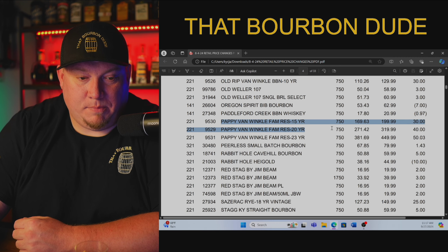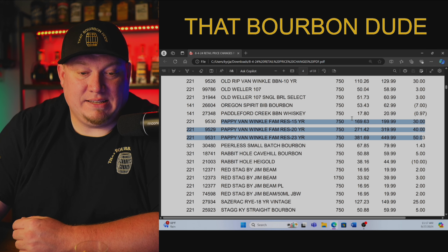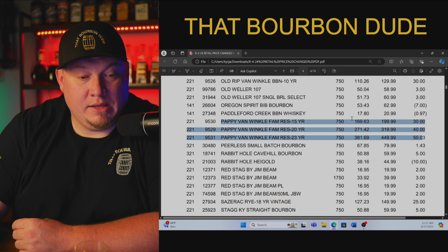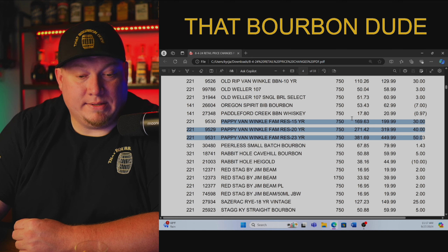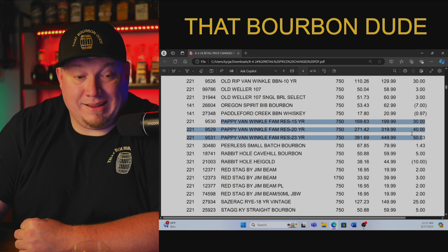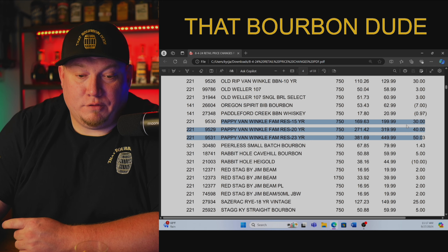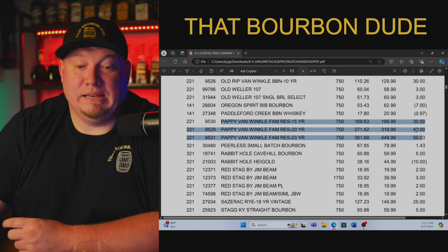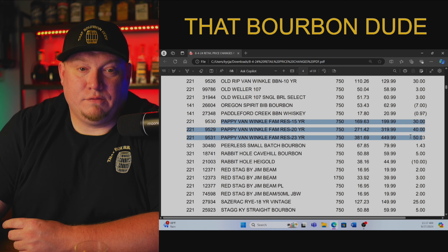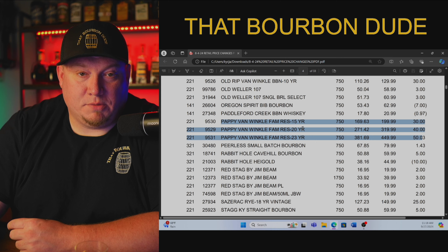Now we've got a bunch of Pappies, and this is a big increase from previous years. The 15-year Pappy is $169.63 store purchase price with a suggested retail of $200. The 20-year is $271.42 with a suggested retail of $319.99 — that's a $40 increase. The 15-year had a $30 increase. The big jump is a $50 increase on the 23-year — store purchase price is $381.69 with a suggested retail of $449.99. Not $2,500, not $3,500 — $450. Do not screw yourself over and overpay. Make these stores put these prices where they belong.